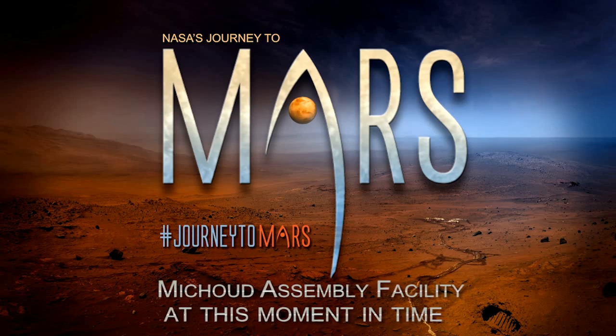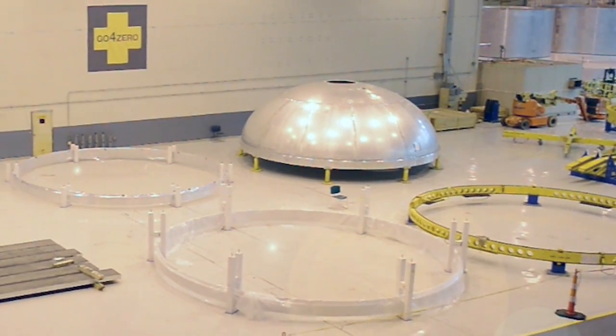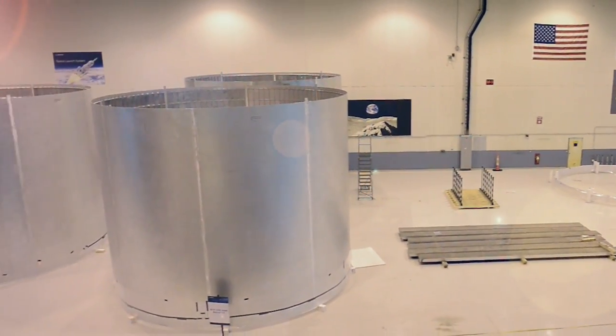We've been extremely busy here at MAF over the last few months. We actually have parts for EM1 on the floor, but we also have all of our well-confidence articles that have been welded and are sitting out on the floor, and we also have our qualification article sitting out on the floor. We have a dome, an aft dome, and a forward dome. All of the rings needed for EM1 are produced and sitting on the floor waiting to be machined.